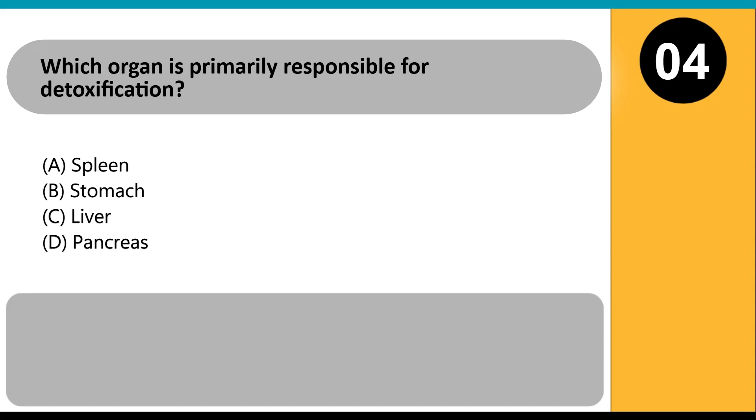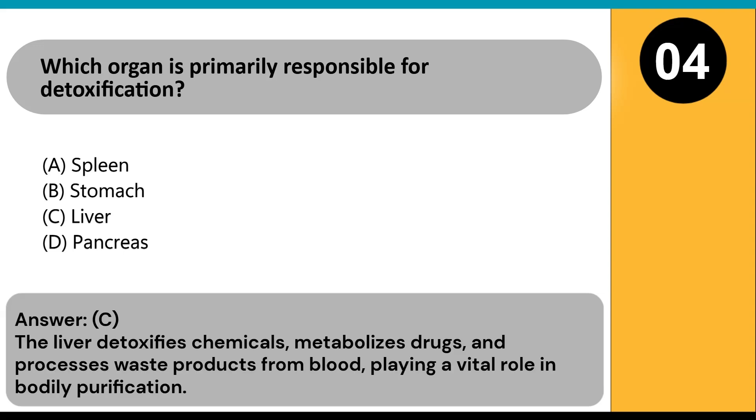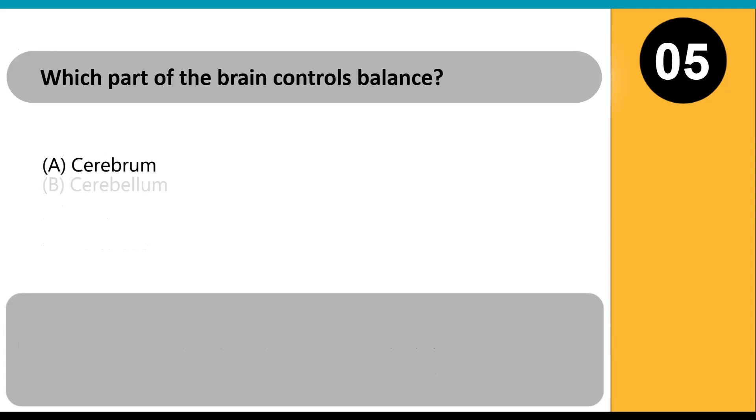Which organ is primarily responsible for detoxification? A) spleen, B) stomach, C) liver, D) pancreas. Answer: C. The liver detoxifies chemicals, metabolizes drugs, and processes waste products from blood, playing a vital role in bodily purification.